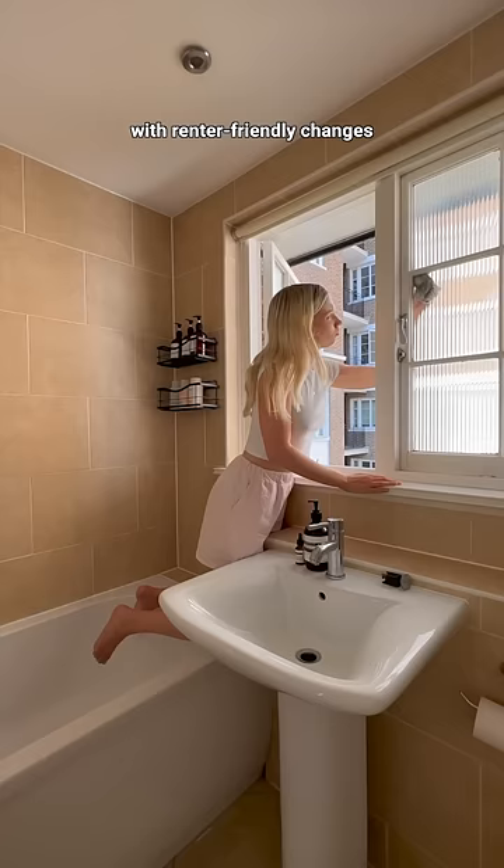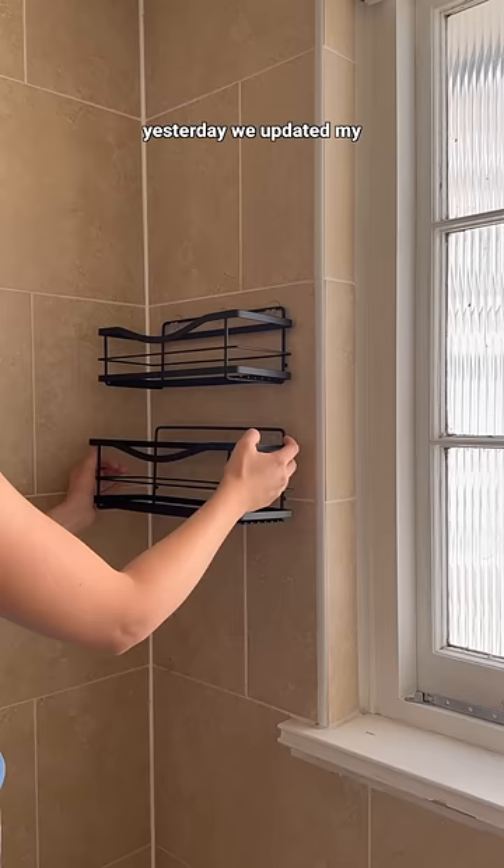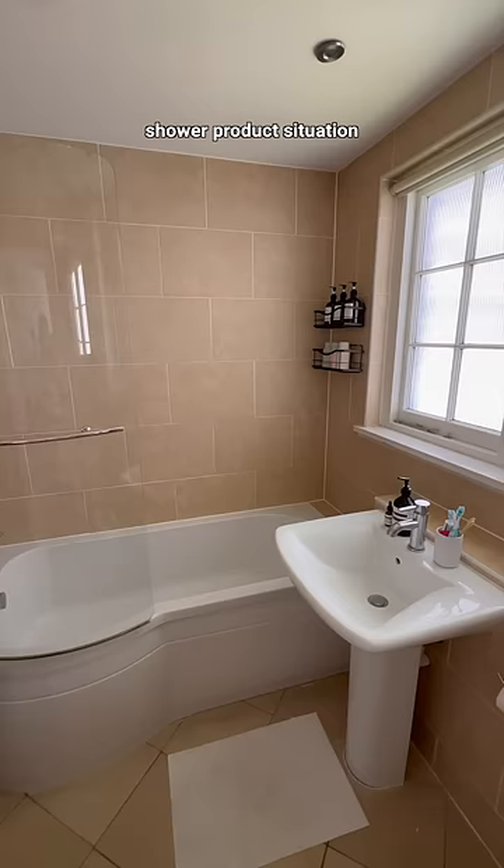I'm making over my bathroom with some big changes this week. Yesterday we updated my shower caddy and shower product situation, but I'm still not completely happy with how the shower area is looking.